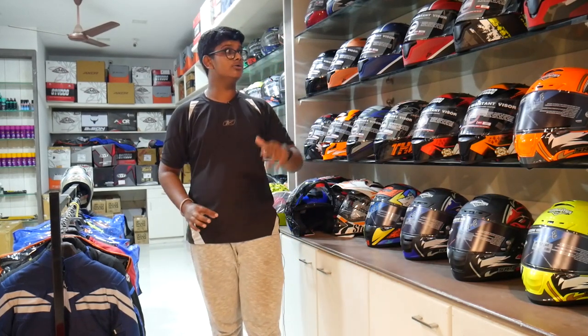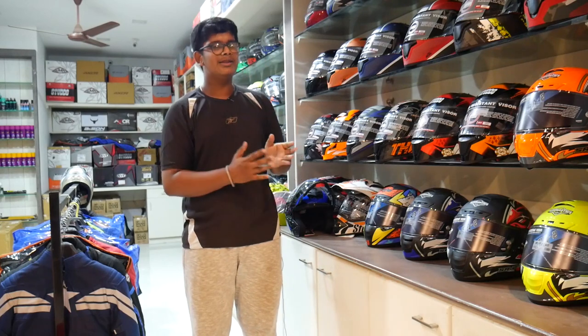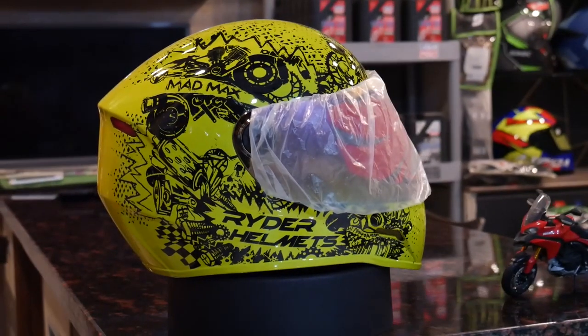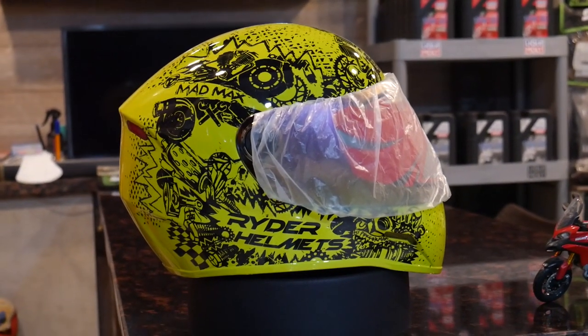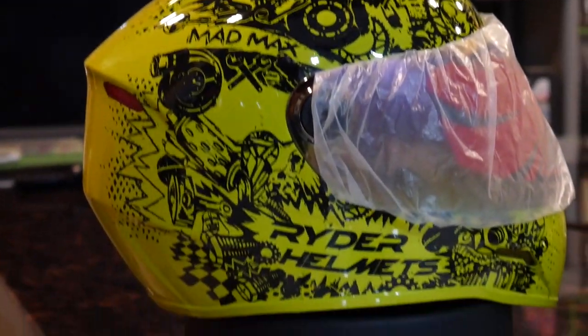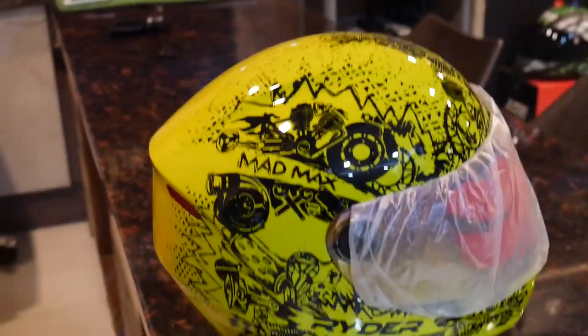You will have to adjust the Stats and Vega and the capability of the level. First, we will have a low budget. The price is Rs. 1350. The helmet is super. You will have a tinted visor. This is a Mad Max design. You will have a lot of graphics.